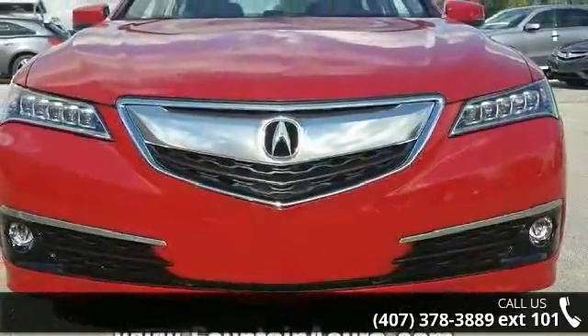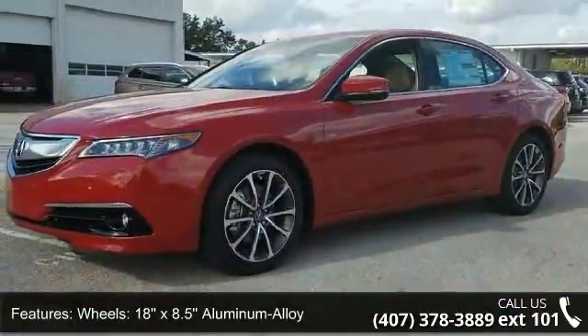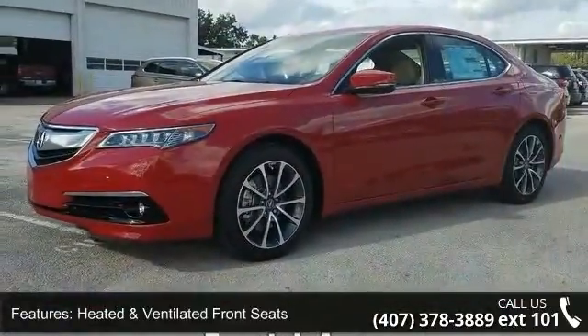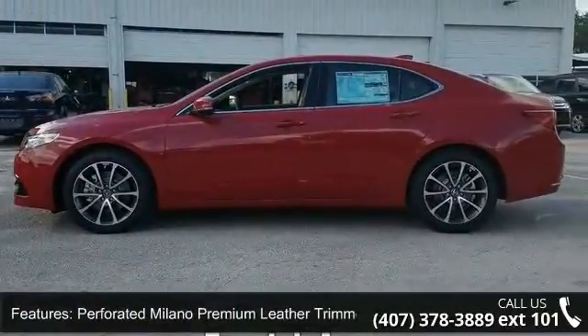This vehicle's top features include wheels — 18x8.5 aluminum alloy — heated and ventilated front seats, perforated Milano premium leather-trimmed seats, and radio with ELS Studio premium audio system.